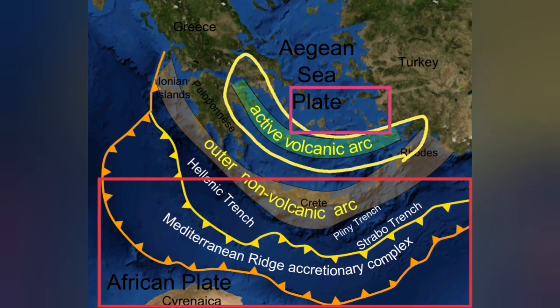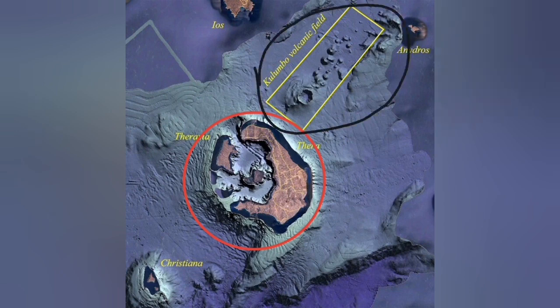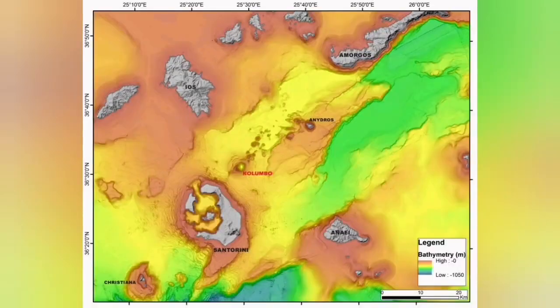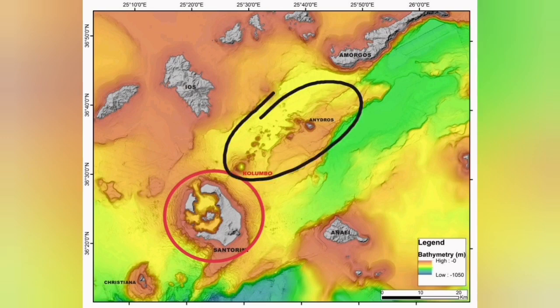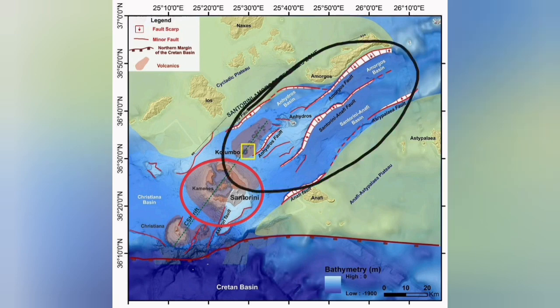On the back of that active volcanic arc, we also have an extension zone. Santorini is related to the active volcanic zone due to subduction — it is a blister. But the Colombo volcanic field is what we call a back arc basin, where the extension of the Earth's crust, driven by subduction and the movement of the Eurasian and Arabian plates, created a complex structure with fault lines. Those fault lines led to Graben, and through those we had some eruptions.